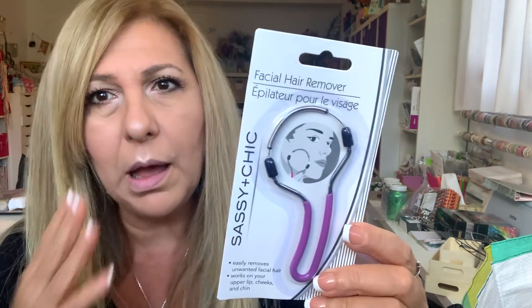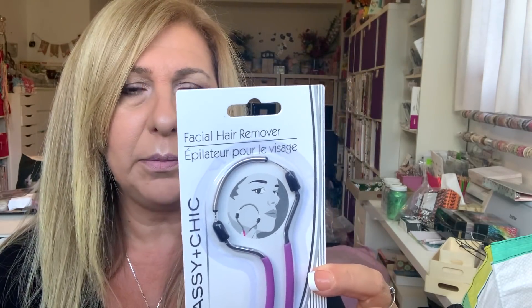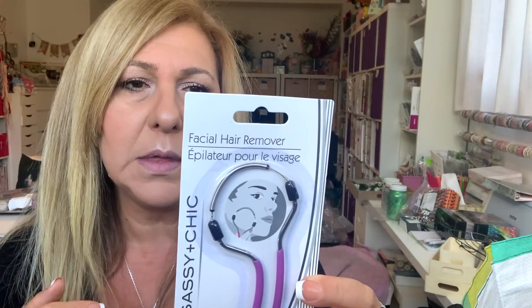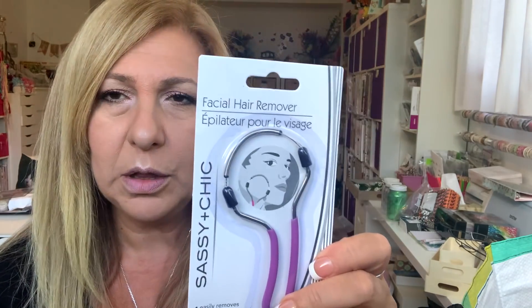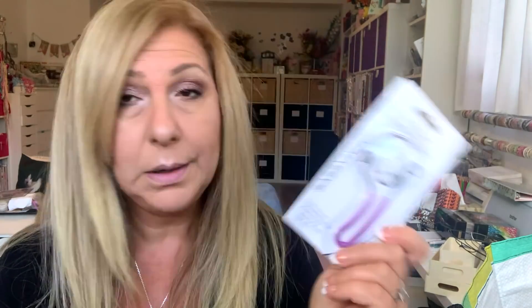I found this facial hair removal tool. I don't remove hair on my face, but for my eyebrows — I haven't been to get my eyebrows done in like six months — the little hairs that come up I just pull them. But I thought the lady does it with the two threads, so maybe I can do it at home. If it's a fail, $1.25.